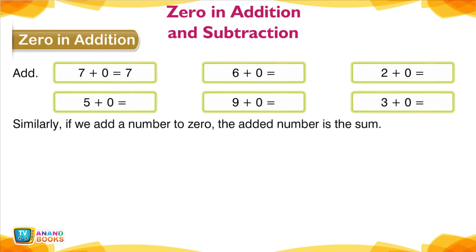Similarly, if we add a number to 0, the added number is the sum.